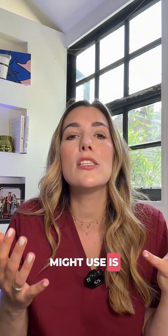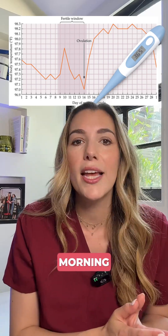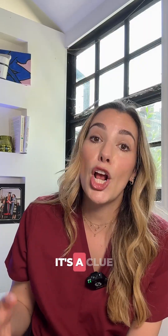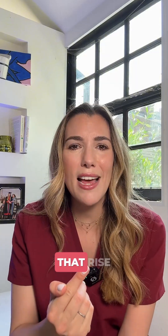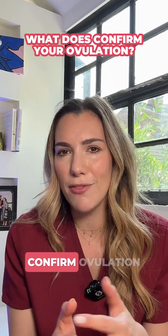Another thing you might use is tracking your basal body temperature — measuring your temperature at the same time first thing every morning. You can expect it to show a small rise after you've ovulated. Again, it's a clue to help you understand your body, but by the time you see that rise, your fertile window is already closed.